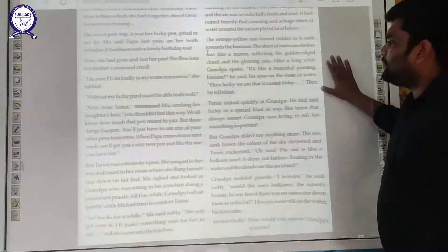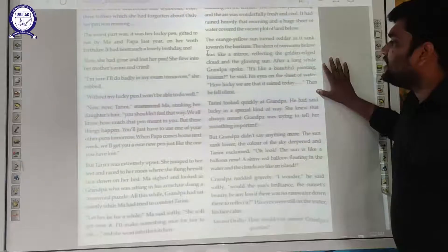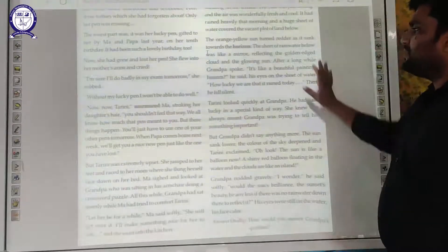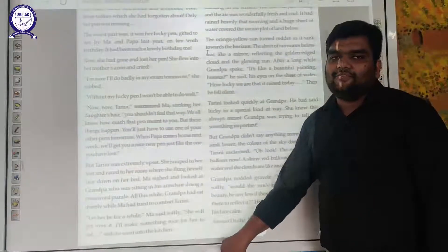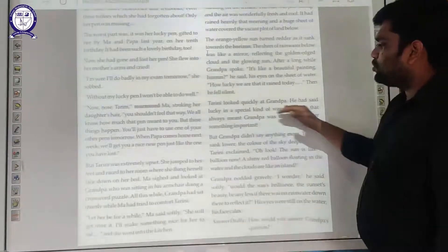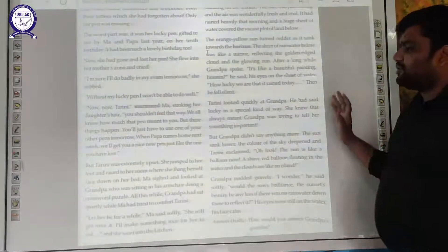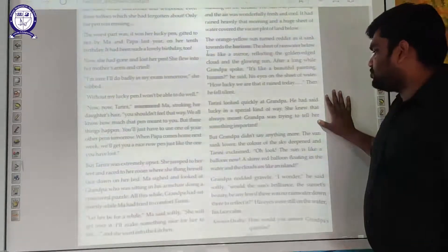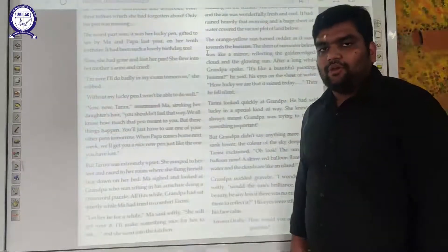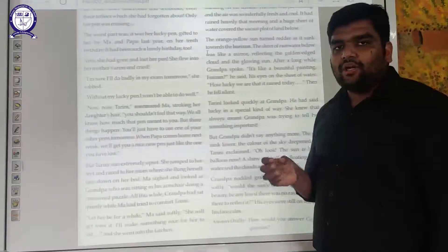After a long while, Grandpa spoke: 'It's like a beautiful painting,' he said, his eyes on the sheet of water. 'How lucky we are that it rained today.' Then he fell silent. Tarini looked quickly at Grandpa. He had used the word 'lucky' in a special kind of way. She knew that whenever Grandpa used special words in different tones, he was trying to tell her something important.